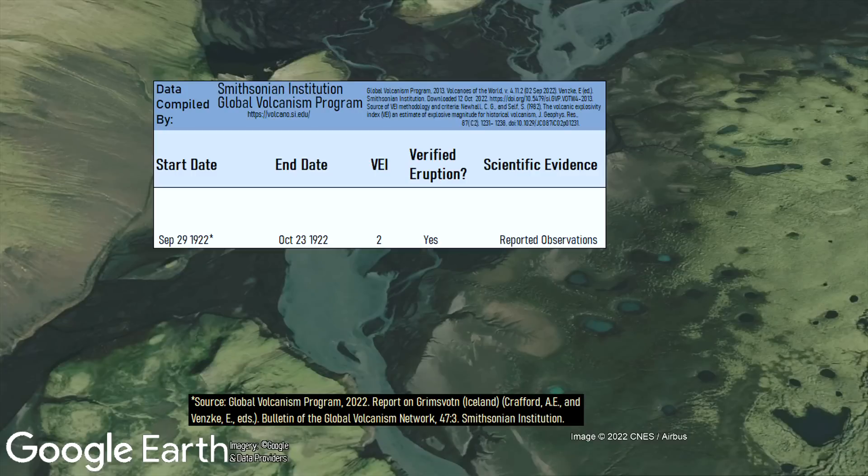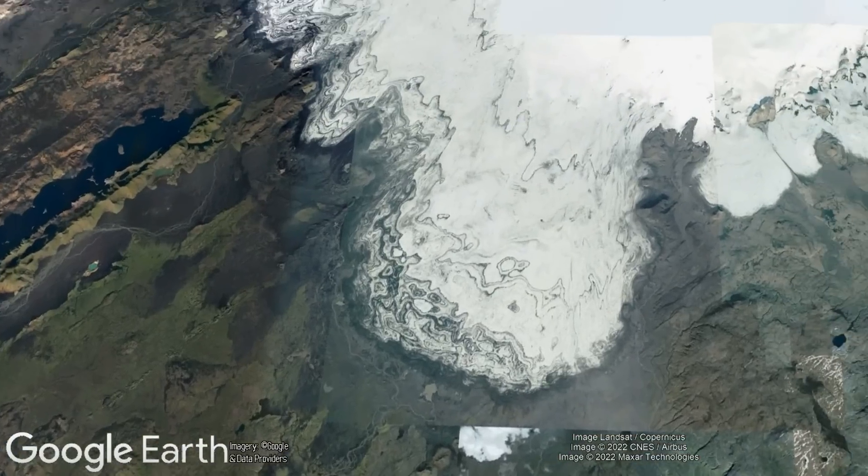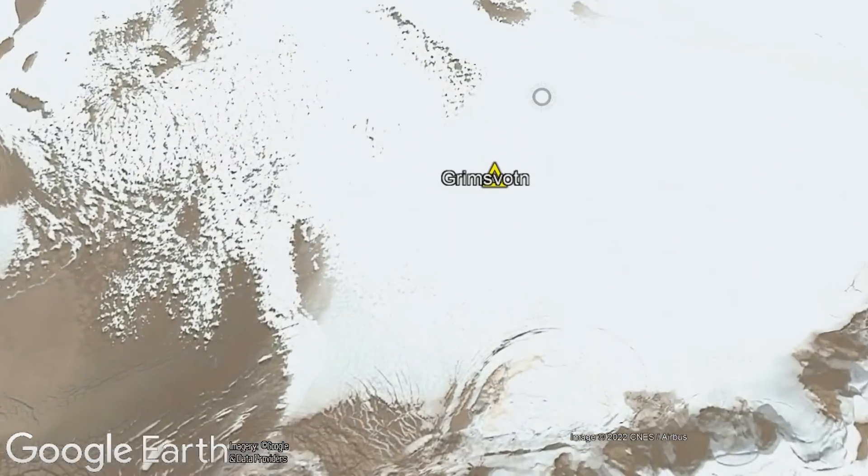This occurred in 1922, 1938, 1954, and most recently in 2004. Although jökulhlaups occur around the planet for varying reasons, when they originate from the Grímsvötn volcano, which is largely buried underneath a thick ice sheet, they almost certainly are volcanic in origin.